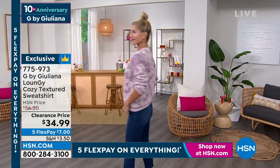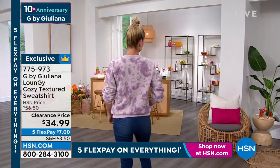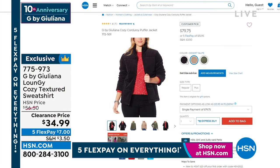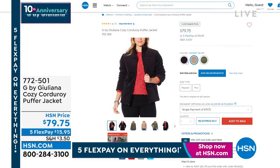Kevin has been very quick and he found the jacket that matches our corduroy pants — which is really cute. Yay! Oh, look at this, guys. Oh my gosh, so we have black.